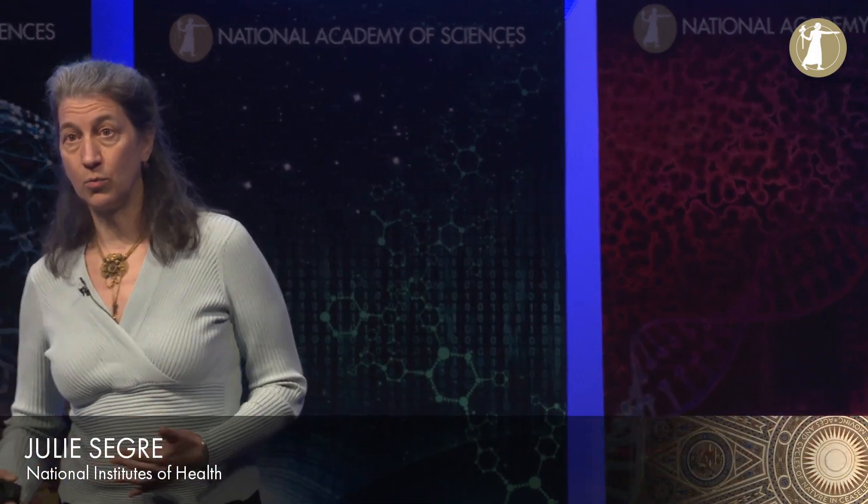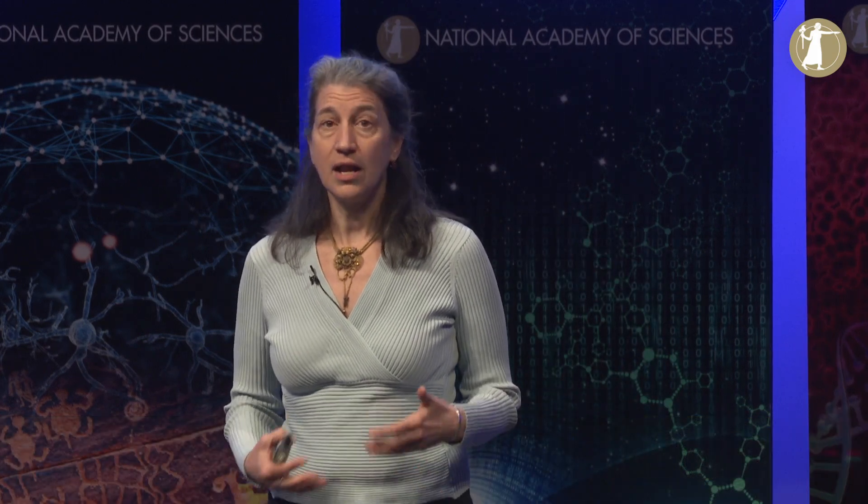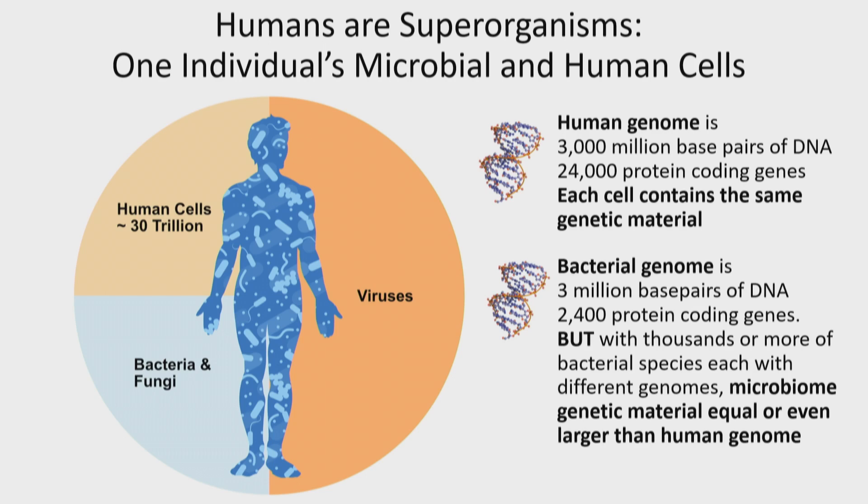It's a pleasure to be here to talk about the work my lab has been doing for the last 15 years. When I say human microbiome, I mean the collection of all the microorganisms — and for the geneticists, their DNA — living in association with the human body: specifically the bacteria, fungi, and viruses that live in and on our bodies. Just some sense of the overall numbers: I was trained in human genetics and human genomics and really thought about the 23 human chromosomes, believing that if we learned about the genetic material of those 23 chromosomes, that would lead us on our way to curing human disease.